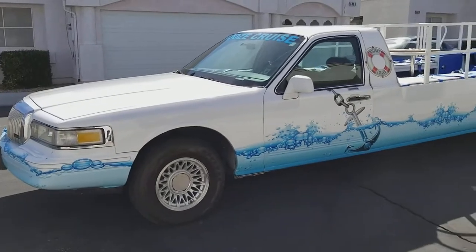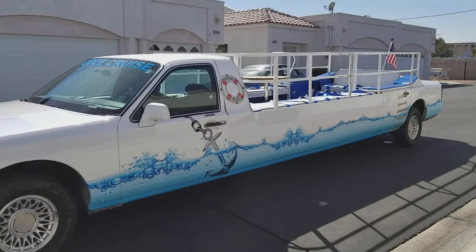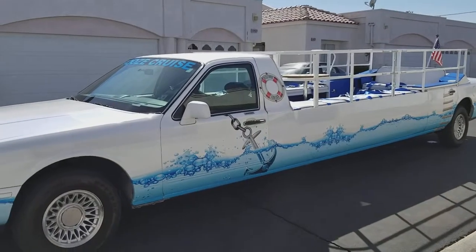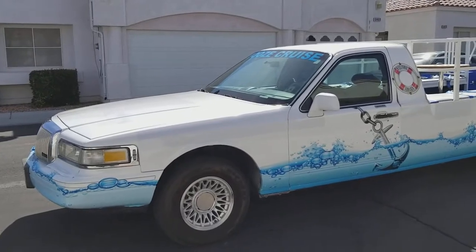Hey guys, what's up? Thanks for checking out what I call the party barge. This is a really cool vehicle I built a few years ago. I've had a lot of fun with it, but it's time to let her go and move on to something else.